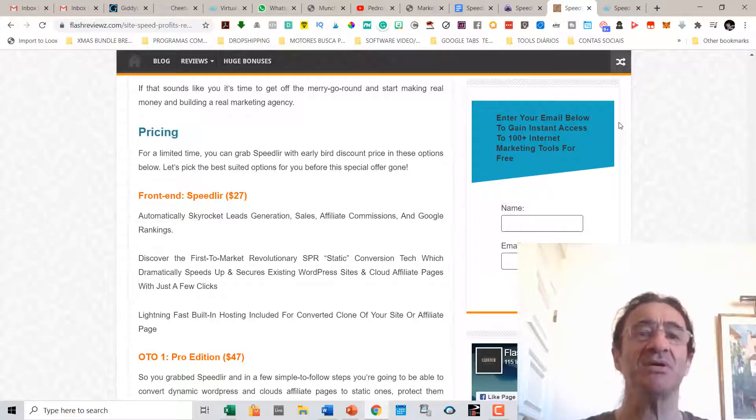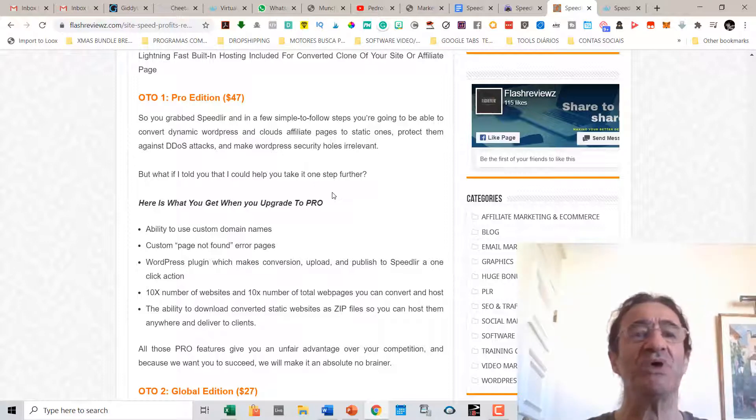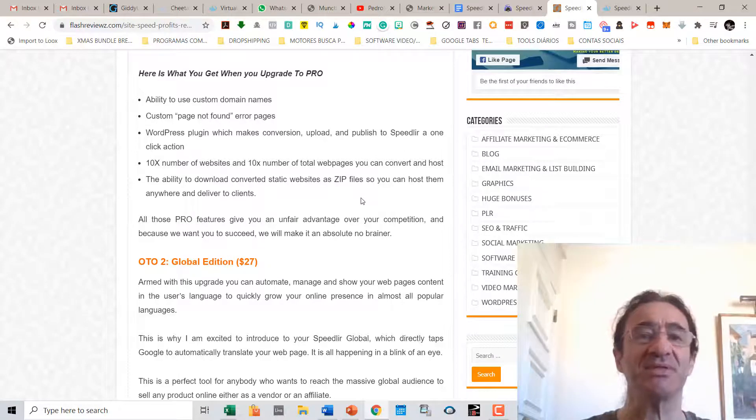Talking about the pricing and upsells: if you get the front-end program you're going to pay $27, which automatically skyrockets leads, sales, affiliate commissions, and Google ranking. There's also a commercial edition for $29 which lets you have clients. Upsell number one is the Pro edition at $47, which includes custom domains, custom 404 error pages, a WordPress plugin for one-click conversion and publishing to Speedler, 10x the number of websites and web pages, and the ability to download converted static websites as zip files. Upsell number two is the Global edition at $27.